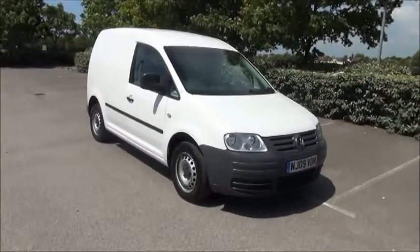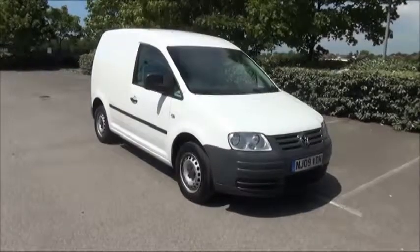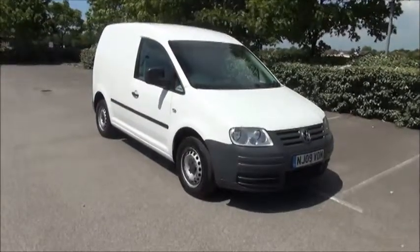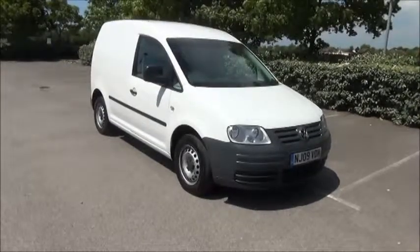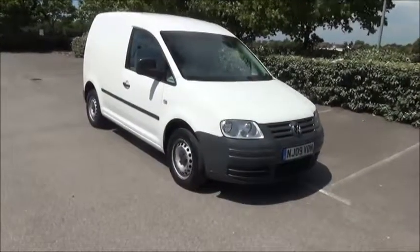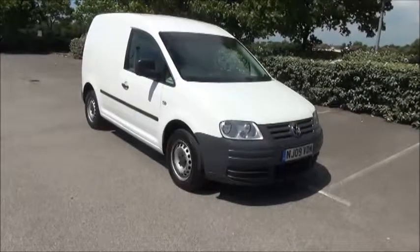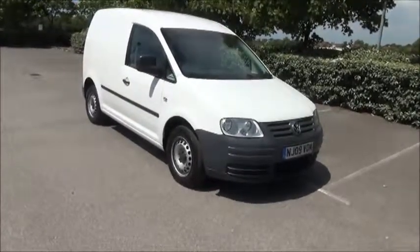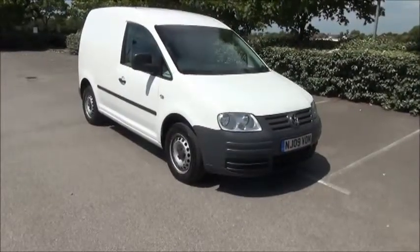Welcome to Now Vauxhall. Here today we have a VW Caddy van 2.0L SDI fitted with a manual transmission, finished in white. The van was registered in March 2009 and as you can see is on an 09 plate. This van has a warranted mileage of 118,500 miles. The Caddy has a road fund licence fee of £225 annually.